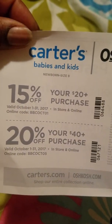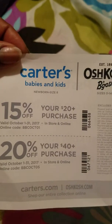Here's my coupon — 20% off $40 and 15% off $20. Like I said, I only spent $46.83 at Carter's. I'm a clearance person, so that's what I did.